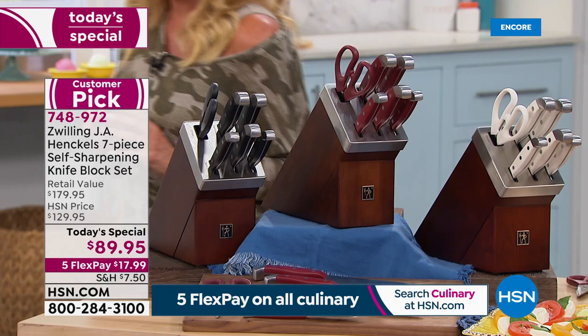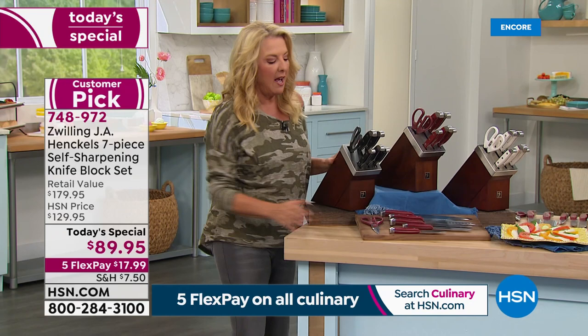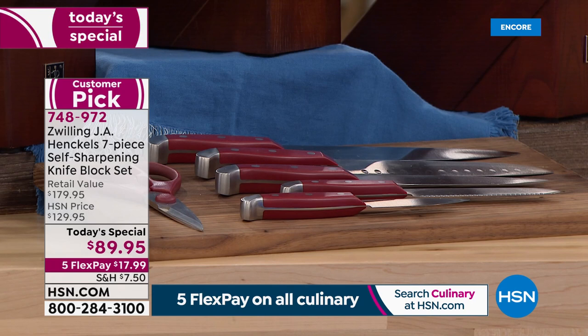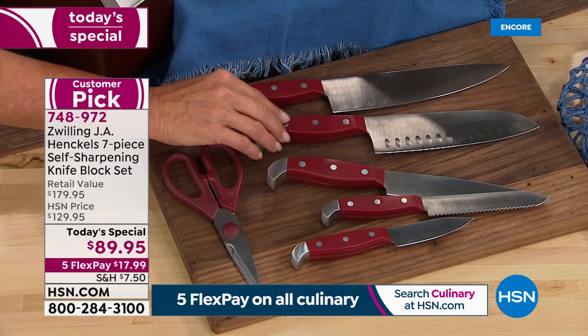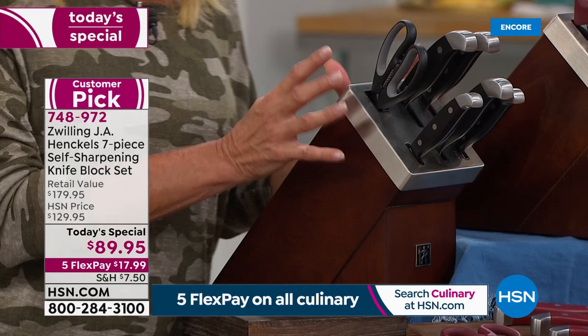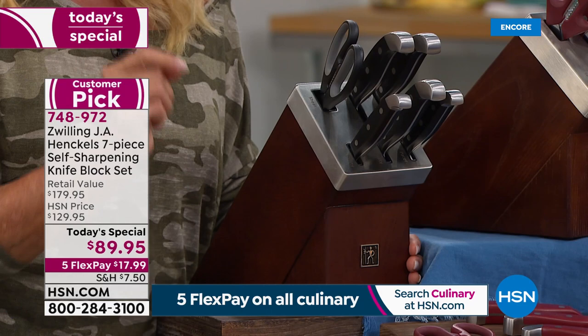First off, we start with the paring knife — the most used knife in your kitchen. That's the first of the seven-piece set. Behind that is the serrated utility knife, great for cutting breads. Next is the five-inch serrated, then the six-inch utility knife workhorse, the seven-inch Santoku knife that everyone loves, and your eight-inch chef knife — your absolute workhorse. You even get Henkel shears. And here's the key — this gorgeous block is not just good looking, it's a smart block.